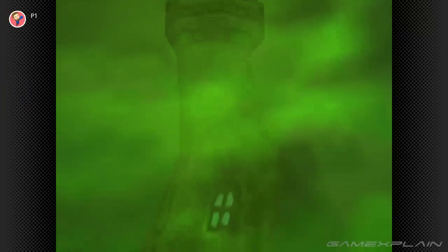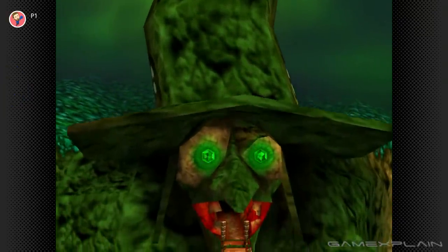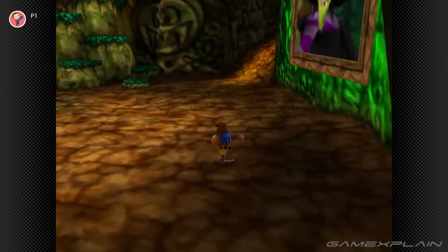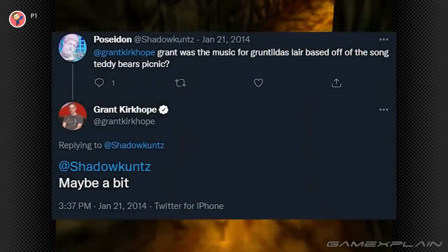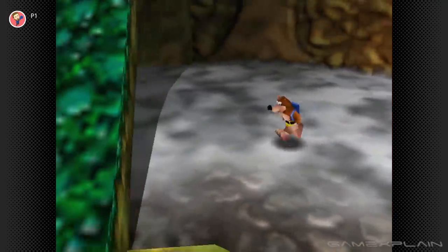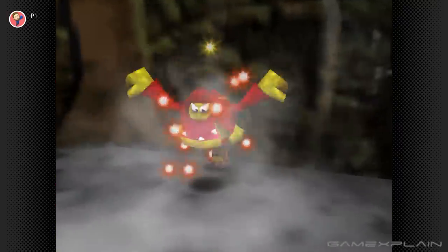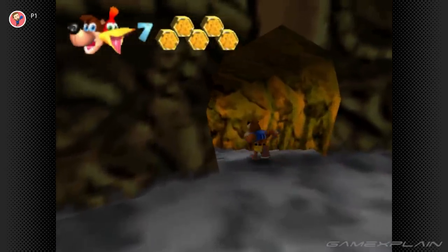The music that plays in Gruntilda's Castle is really catchy, isn't it? But did it sound at all familiar to you? It might have, because it bears more than a passing resemblance to a classic song you've probably heard at some point in your life: The Teddy Bear's Picnic. The game's composer Grant Kirkhope has even admitted to this. In order to avoid any potential copyright claims, we'll leave it up to you to compare the tracks yourself — the link to the song is in the description below. Trust us, the resemblance is un-Kazooie — uncanny, I mean.